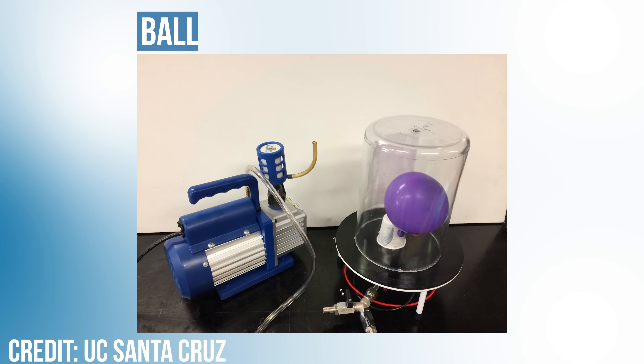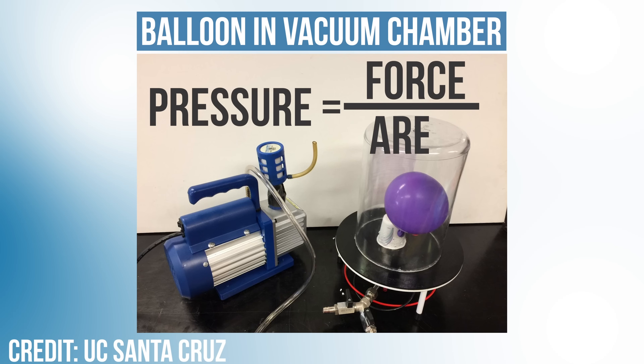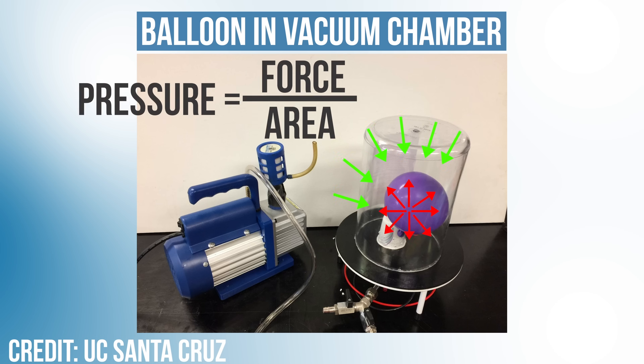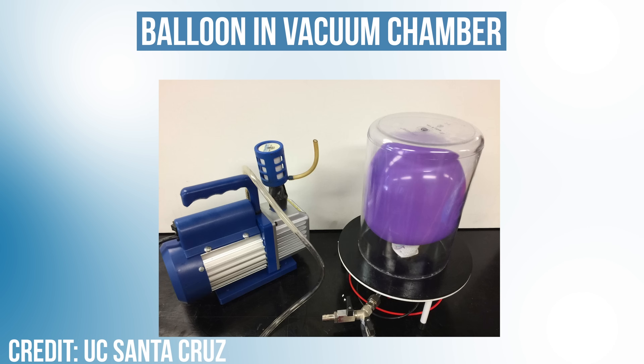The underlying theory of how these goggles work goes back to concepts we learned in physics class. If you put a balloon in a reduced pressure chamber, look what happens. Pressure is basically force applied to a certain area. There's gas inside the balloon pushing out, and there's also gas in the chamber pushing in. If we reduce the pressure outside the balloon, then the force on the inside will be greater than the force on the outside, so the balloon will start to expand.